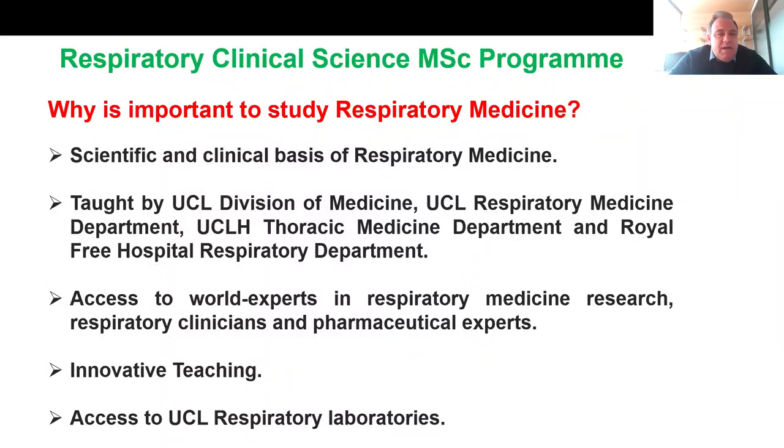This program will give you an excellent overview of the scientific and clinical basis of respiratory medicine. You will be taught by world experts in this field who are part of the UCL Division of Medicine, UCL Respiratory Medicine, and our clinical partners UCLH thoracic medicine department, and the Royal Free Hospital Respiratory Department. You have access to world experts in respiratory medicine research, you will discuss clinical case studies with our respiratory clinicians, you'll have access to experts in the pharmaceutical field, and you'll have access to our wonderful UCL respiratory laboratories.